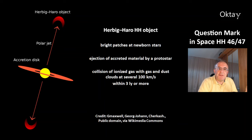Hi, my name is Oktay. Welcome to today's astronomy video. There is a new discovery from the James Webb Space Telescope — that's the question mark structure in space.